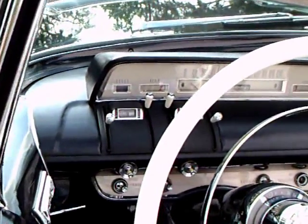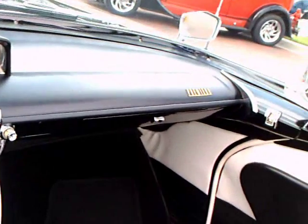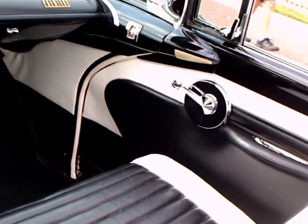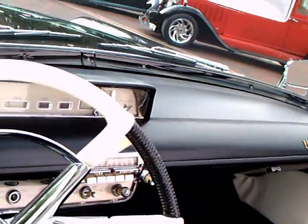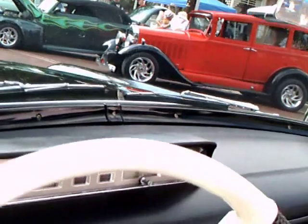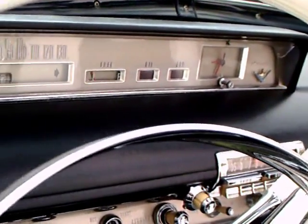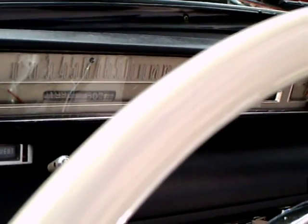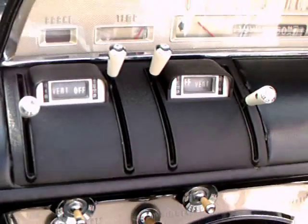Notice the black and white scheme is carried over to the dash and to the steering wheel and the door panels. Notice how horizontal everything is in terms of the faces of the panel.